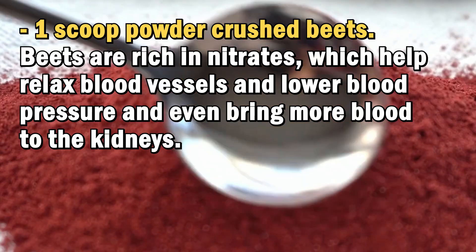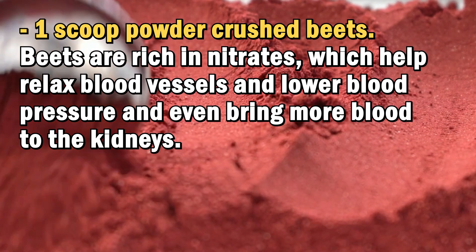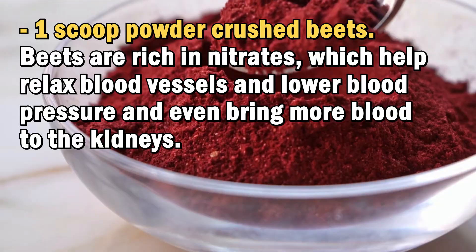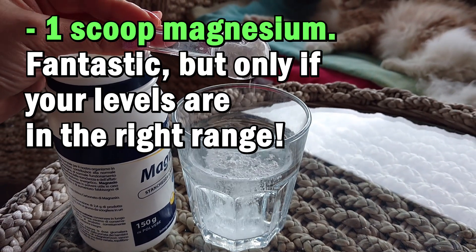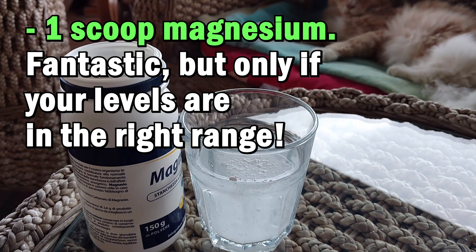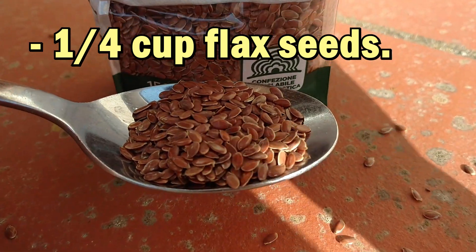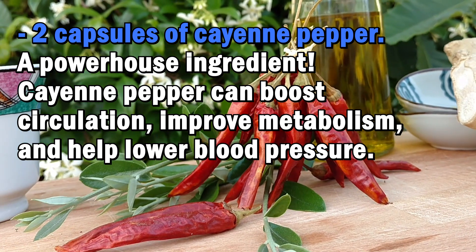Next ingredient: one scoop powdered crushed beets. Beets are rich in nitrates, which help relax blood vessels, lower blood pressure, and even bring more blood to the kidneys. Next, one scoop magnesium — but only if your levels are in the right range; more on that in a second. Next, one scoop super greens. Then, one fourth cup flax seeds. And also, open up two capsules of cayenne pepper, a powerhouse ingredient.